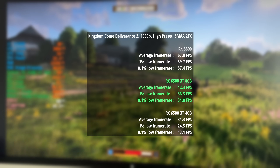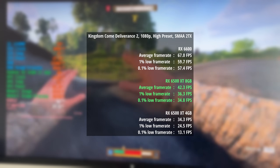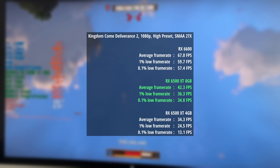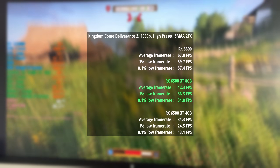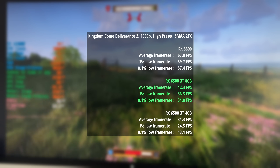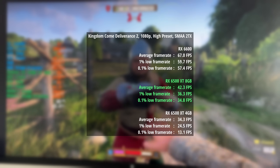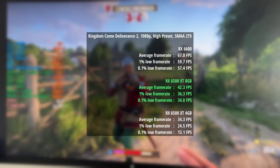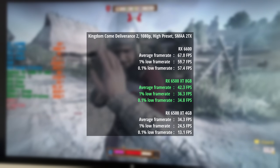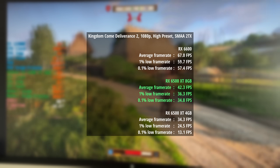In Kingdom Come Deliverance 2 the best result came from the RX 6600 — 67 fps overall with consistent percentile lows. The 8GB 6500 XT hit 42 fps with a 1% low of 36 and a 0.1% low of 35. The 4GB 6500 XT dropped to 34 fps with a 1% low of 25 and a 0.1% low of 13, so the average was lower and gameplay was less consistent with more dips and drops, particularly around the busy opening town.